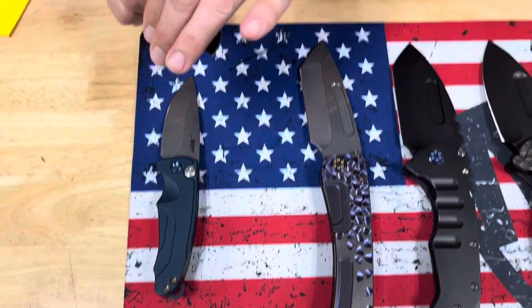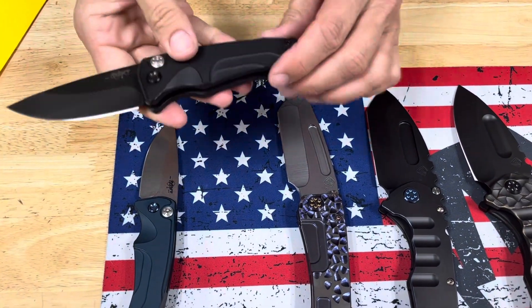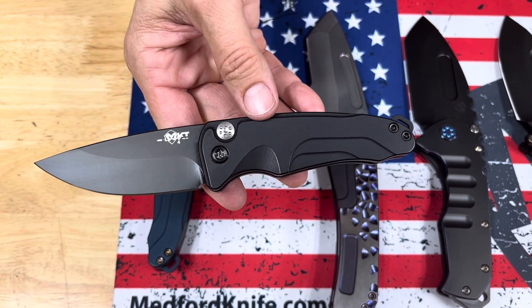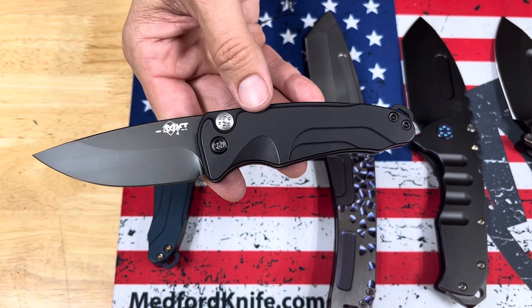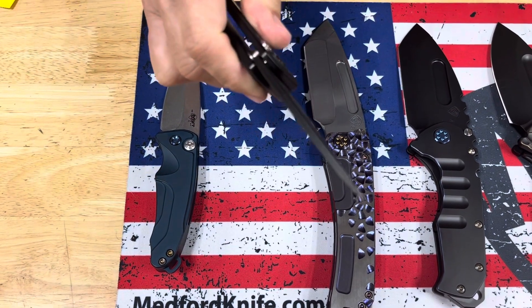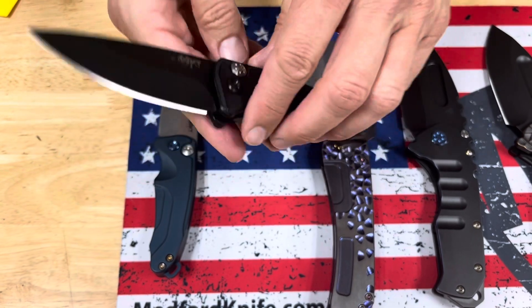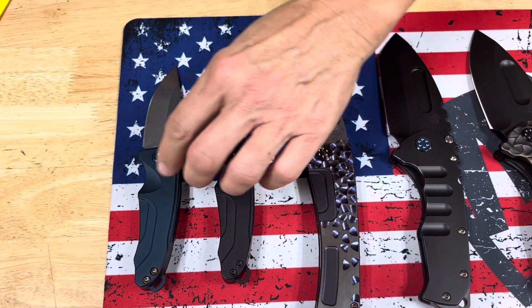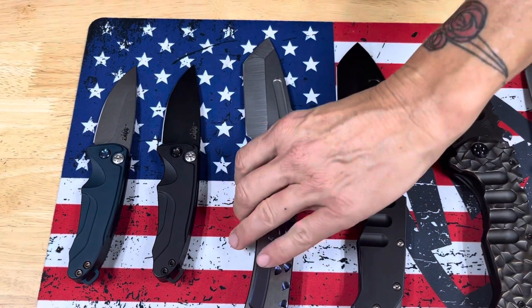The second one is all PVD. Typically, the only piece of hardware on the Smooth Criminal and Swift Auto we don't do any anodizing or PVD coating to is the release button. So occasionally one gets through, but almost always does not. So blackout Smooth Criminal Auto, and tumbled and blue Smooth Criminal Auto.